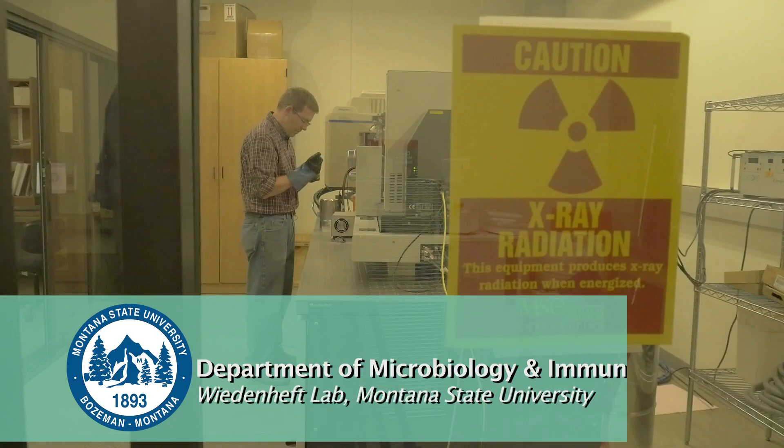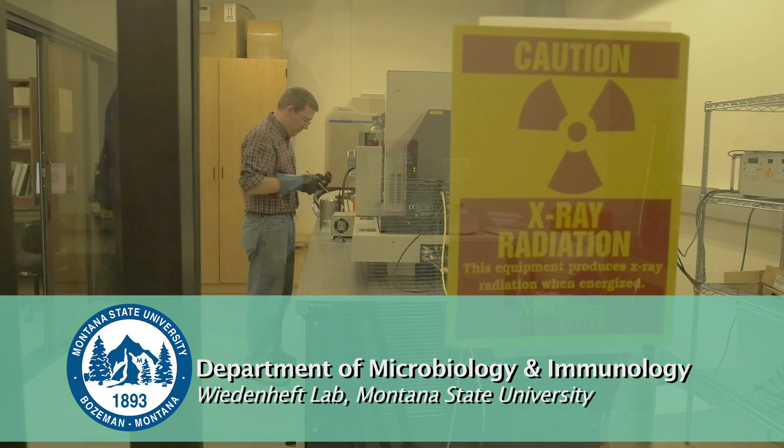My name is Ryan Jackson. I'm a postdoc here at Montana State University in the Weidenhef Lab.